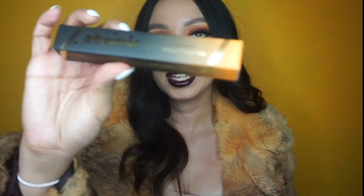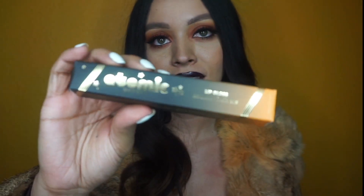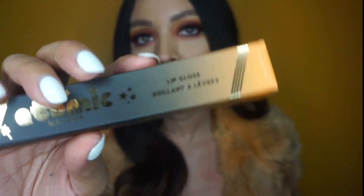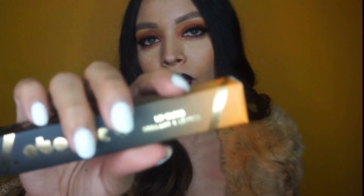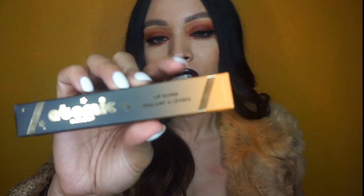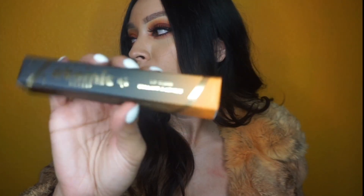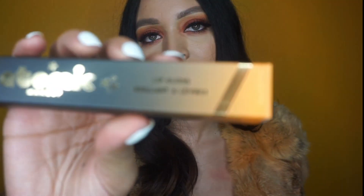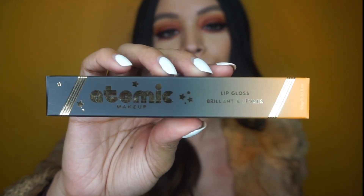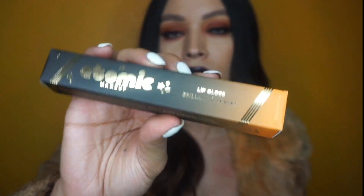I'm going to show you guys the packaging because the packaging is always cute and I never want to throw away the boxes. As you guys can see it is like an orange — so obviously I love it. Every time they have a new collection they change the colors. This one is orange, sometimes it's yellow or pink, but this one is orange for the gloss. It's super cute and I love all the details they put into it.